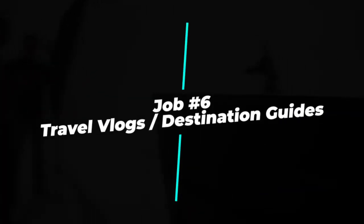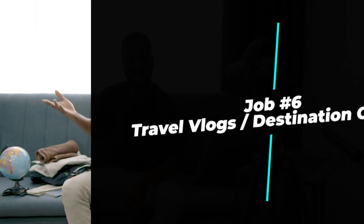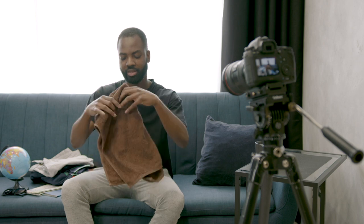Number six: travel vlogs and destination guides. If you love to travel, why not turn your adventures into a YouTube series? Create a series of travel vlogs or destination guides that showcase your photography skills and share your experiences from across the world.